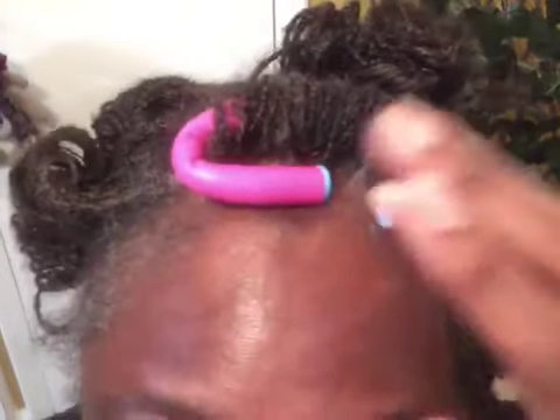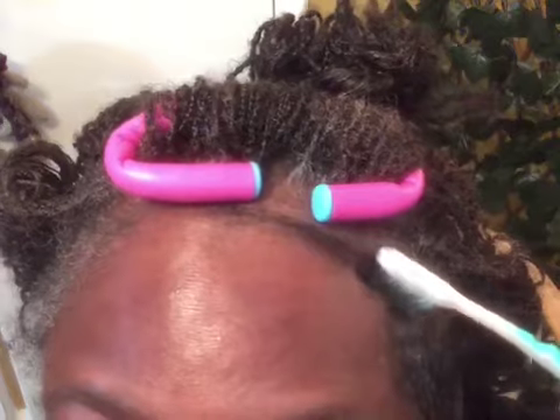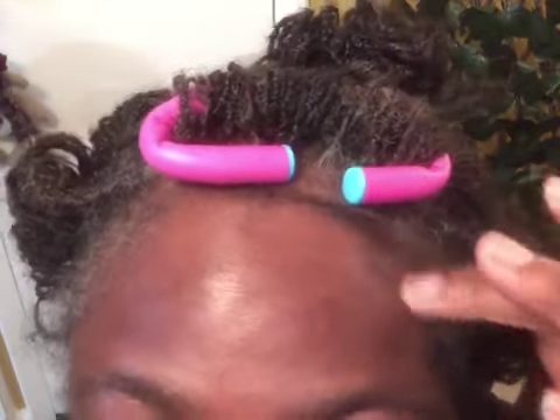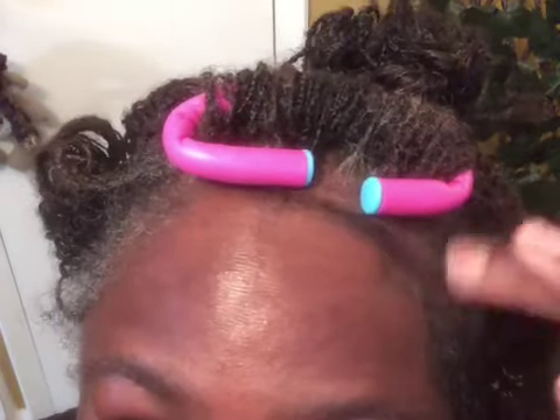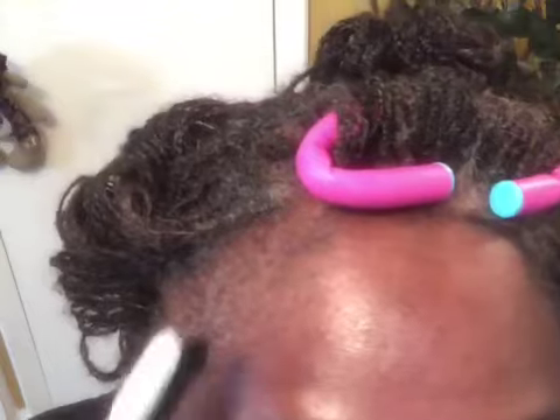Now because it's grown so long I gotta take my finger and kind of pull it back this way — I didn't have to do that before. Look at that! I take my little brush and I just kind of swoop it this way, like that. Then I get another little brush and I do the same for this side right here.